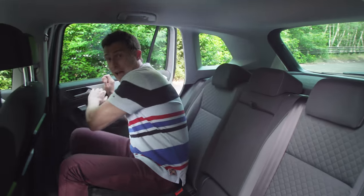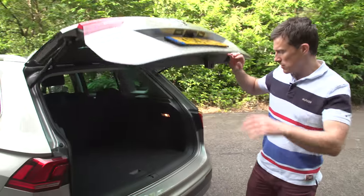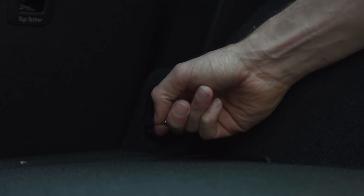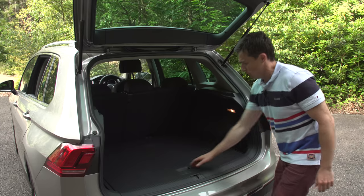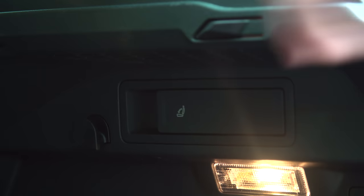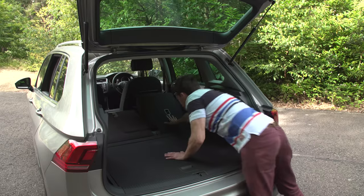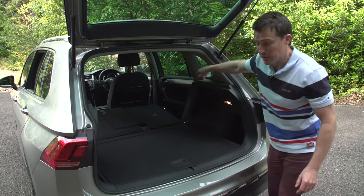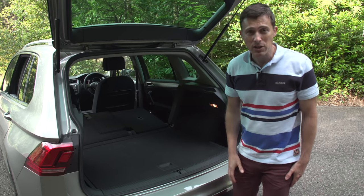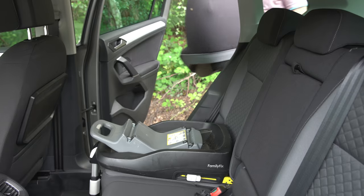The Tiguan's boot is one of the very biggest in this class, and it's even more usable because it's a really useful square shape. There's no load lip to lift stuff over, and you've got tethering points, a 12-volt socket, and underfloor storage if you don't have the full-size spare wheel. You can also fold the rear seats down from the boot — perfect if you're lazy and can't be bothered to walk round to the back doors. You've got a massive, fairly flat load area as a result.